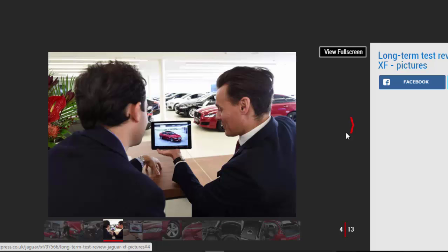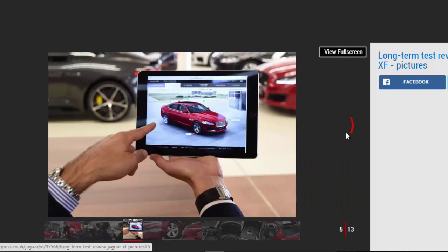Secondly, having already lived with an XE, I would like to think I can accurately analyze whether these two new volume-selling saloons have what it takes to make Jaguar's future a successful one. Well, that's what I told my boss anyway. Truth is, I'm a massive Jag fan and wanted to see what a customer trading up from XE to XF might find.